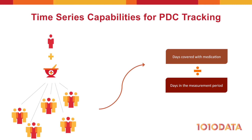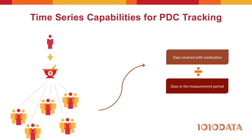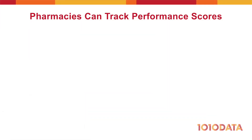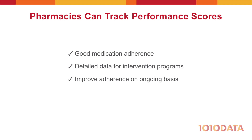Now, PDC scores for any time period can be calculated by simply dividing the number of days covered by the total number of days in the period. Our pharmacy now has the performance scores needed to demonstrate good medication adherence among our patients, as well as the detailed data needed to craft targeted intervention campaigns that help improve patient adherence on an ongoing basis.